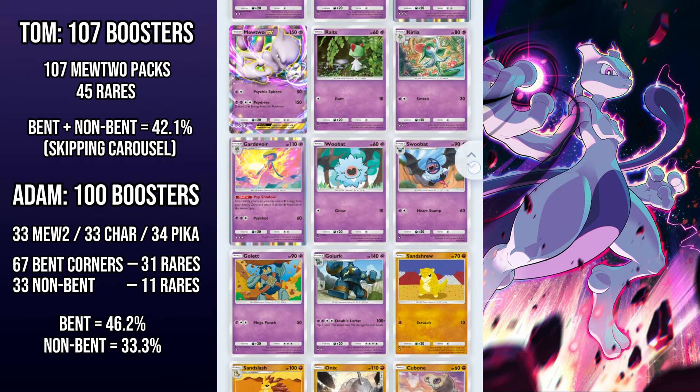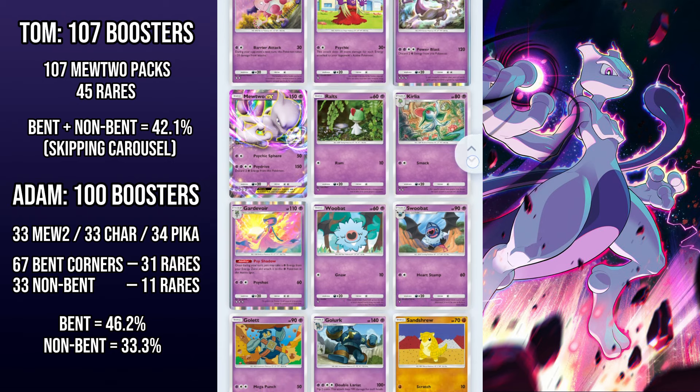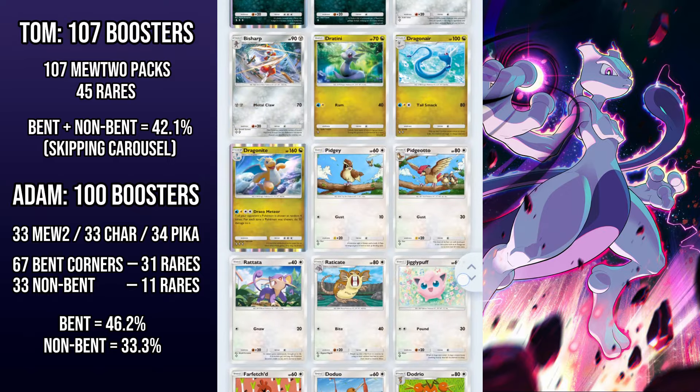The bent corner packs don't seem to have better odds. I'll link a few examples in the description. And honestly, it makes sense — when you choose to open 10 packs at once, you skip the carousel for all of them. It really wouldn't make sense that opening lots of packs simultaneously would decrease your odds of getting rare cards. All things considered, we're confident it's just a rumour and nothing more.